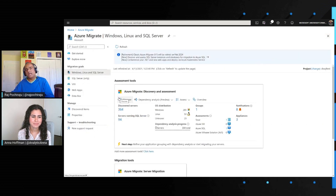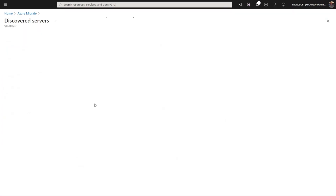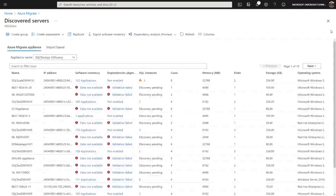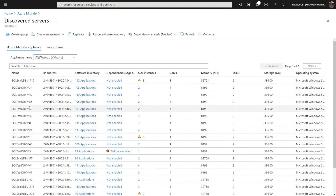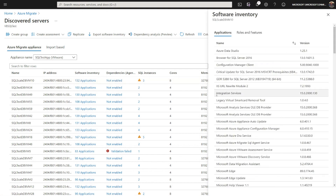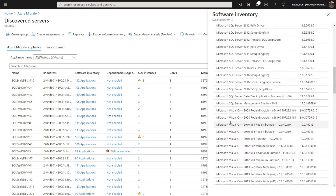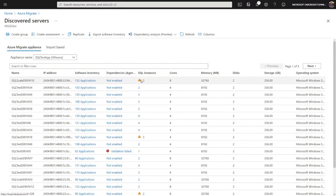Once discovery is done, you start seeing the data come in. These are the number of discovered servers across your environment. For the SQL servers specifically, we provide a lot of information — for example, we collect all the inventory in terms of programs installed and everything running on that server. We also tell you the number of SQL server instances hosted on each machine.